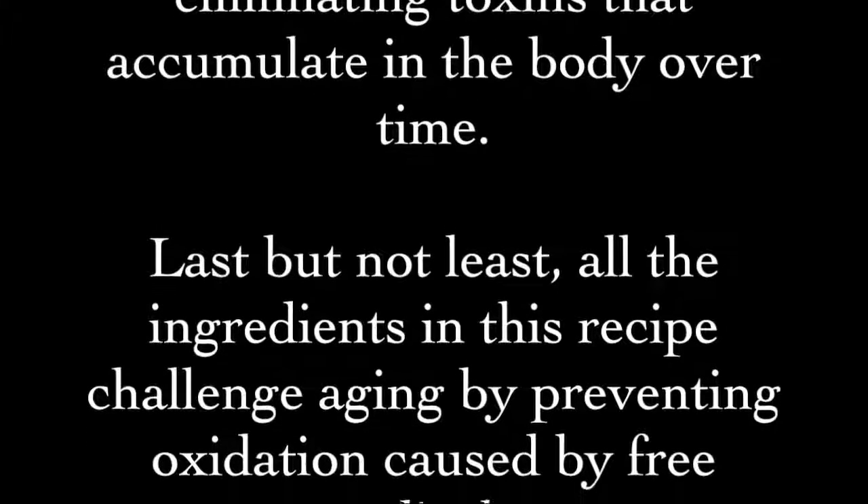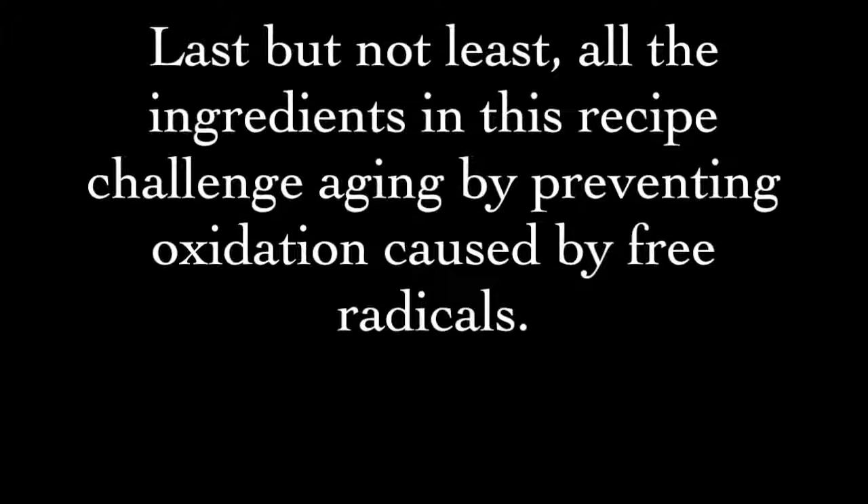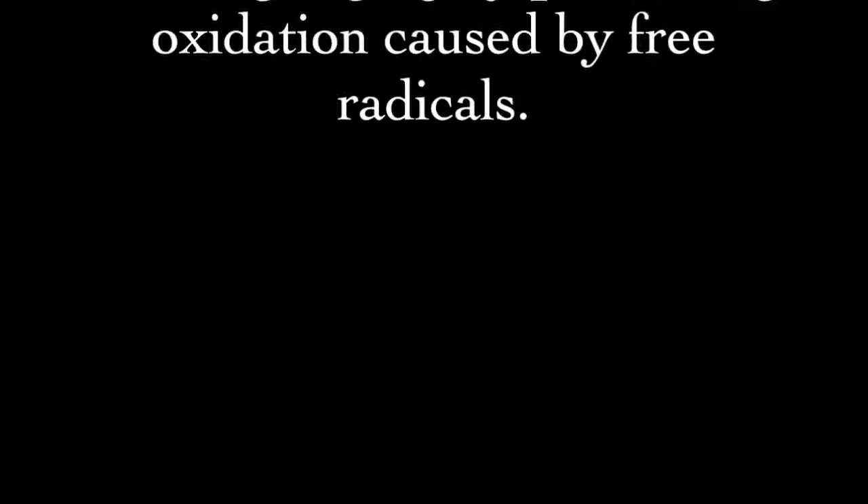Garlic works wonders in eliminating toxins that accumulate in the body over time. Last but not least, all the ingredients in this recipe challenge aging by preventing oxidation caused by free radicals.